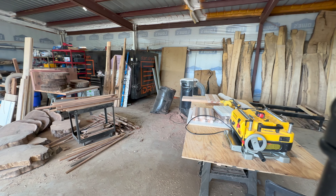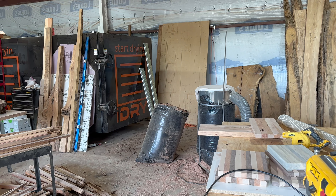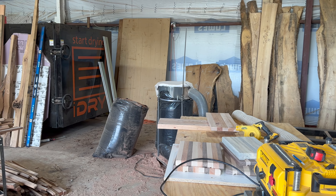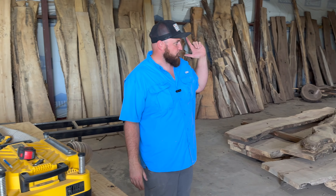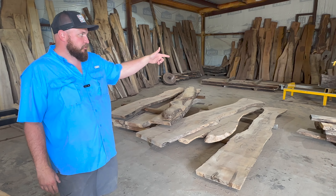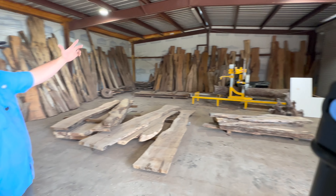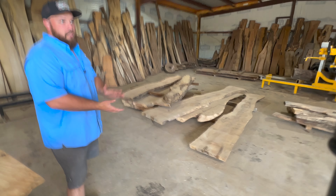I can dry pretty much whatever thickness, whatever size, up to 13 foot long and 60 inches in width. It takes your drying from months or years to about weeks or days sometimes. I also do offer sawmill services. I can sawmill up to 27 inches on this smaller mill, and then the big one I can do 60 inches when it's working. I also offer slabs for sale and do custom furniture as well.